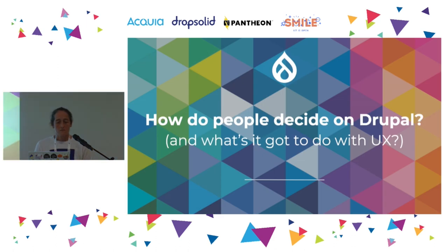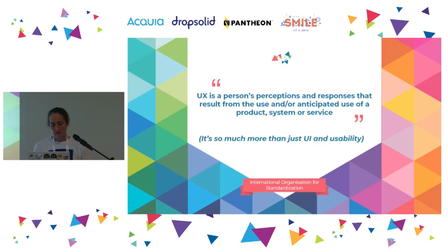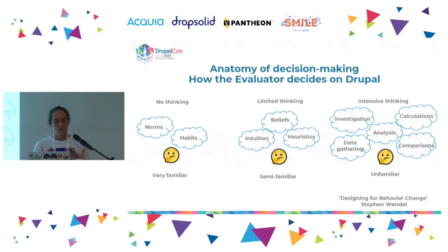How do people decide on Drupal and what's that got to do with UX? Before getting into that, I want to share this definition of UX as a reminder. A lot of UX work falls into UI — user interfaces and usability — but UX is way bigger than that. UX is concerned with how people perceive products, services, and systems, how they expect them to work, how they make them feel, and how they respond to them. It's rooted in behavioral psychology and closely linked to decision-making.